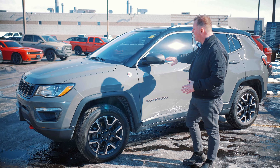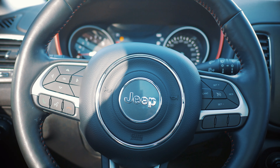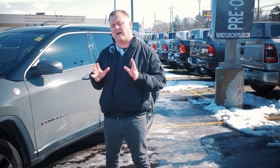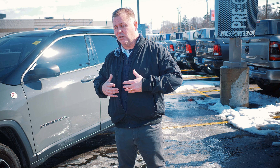This one is in ceramic gray, and it has a dual panoramic sunroof, remote start, leather interior, and power liftgate. A great little vehicle with 51,000 kilometers, priced at $33,000.